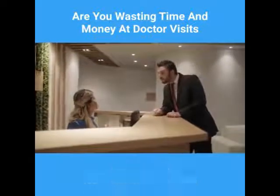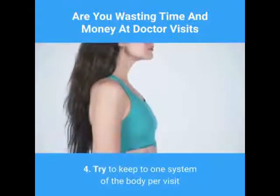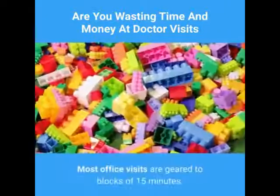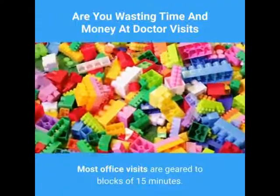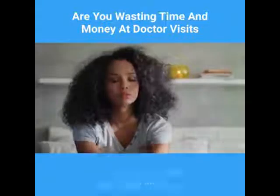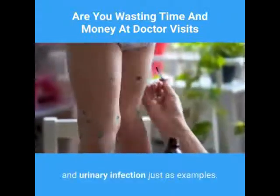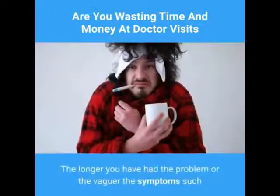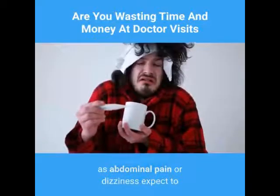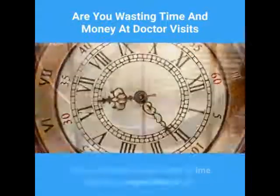We have heard most of your problems before. Of course, if it is extremely sensitive in nature, just tell the receptionist how much time you will need. Four: try to keep to one system of the body per visit. Unless a complete physical is done, most office visits are geared to blocks of 15 minutes. This is usually adequate to cover most simple problems such as a rash, upper respiratory infection, or urinary infection.